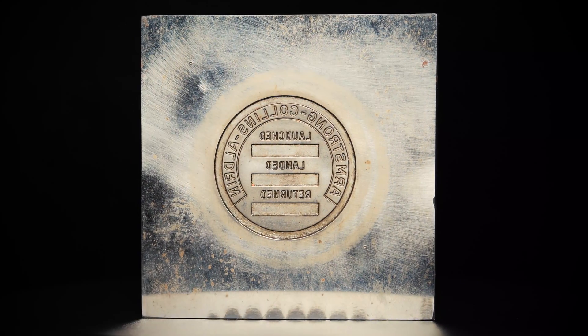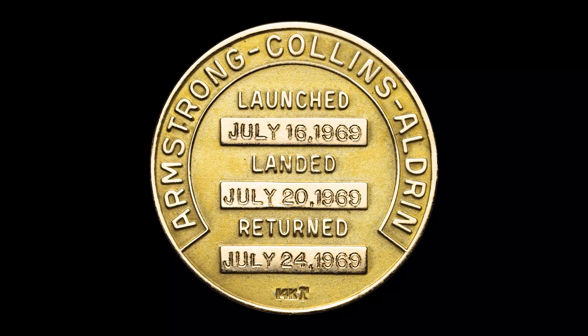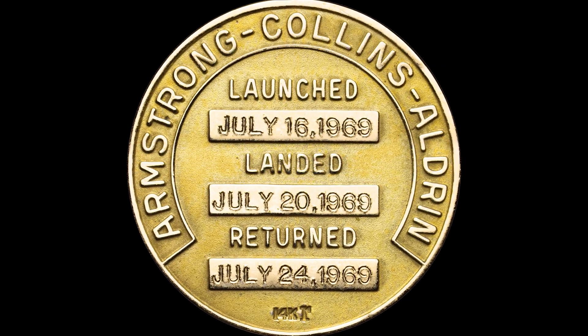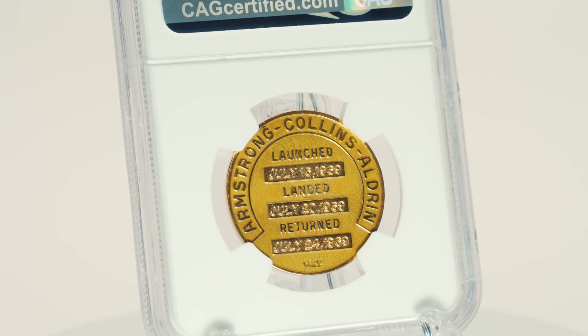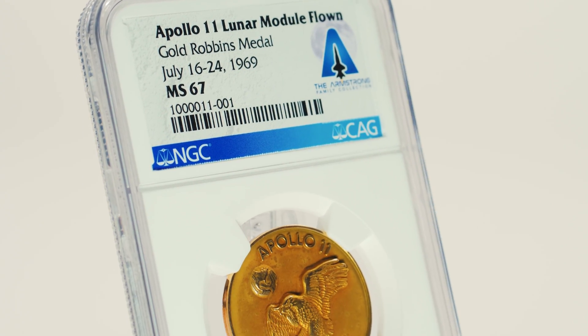The reverse of the medal was engraved after the astronauts returned, with the dates of the Apollo 11 launch, the moon landing, and the return to Earth. This extraordinary medal is the ultimate collectible for anyone with an interest in coins, space, or American history.